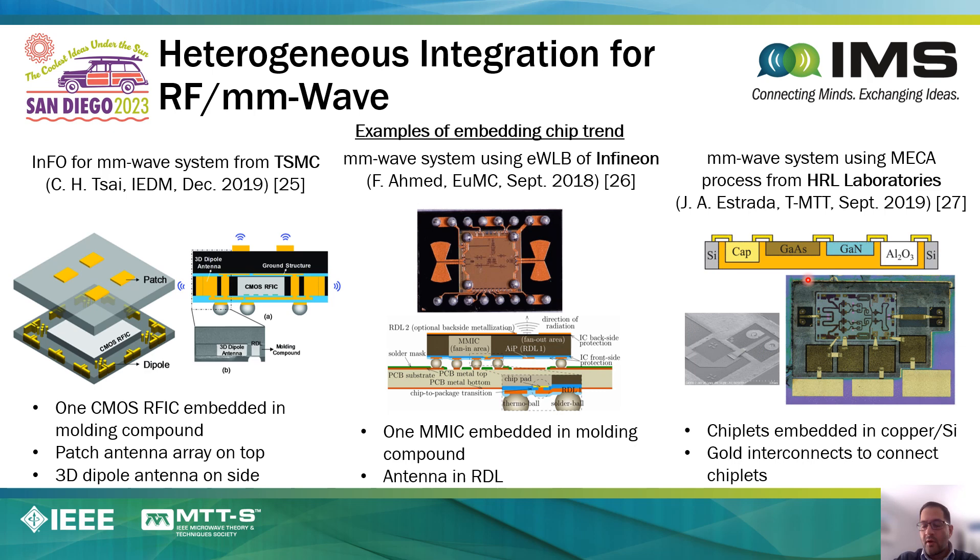More recently, HRL demonstrated the concept where RFICs are actually embedded within a layer of copper, the copper being there to help spread the heat more favorably than some of the other fan-out packaging technologies. Advanced interconnect structures are used to connect neighboring die.